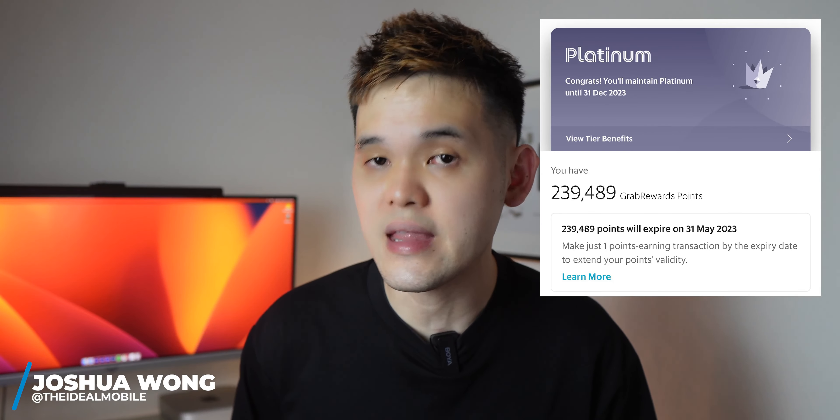All it took was only 6 months for me to garner over 200,000 Grab Points. So what's the trick? All down to this card from Maybank — the Maybank Grab Card.